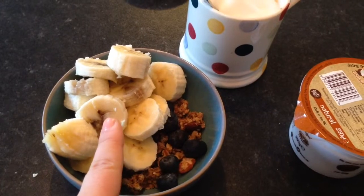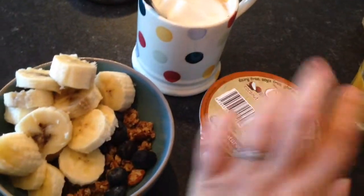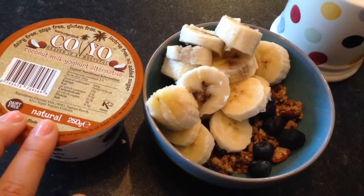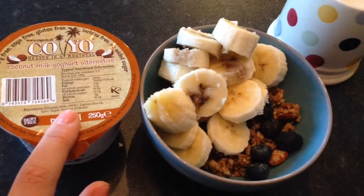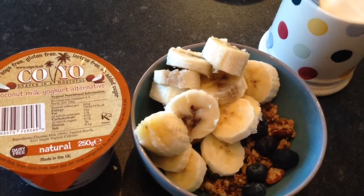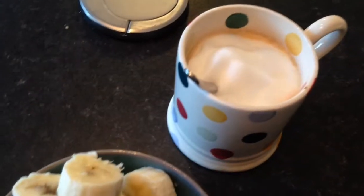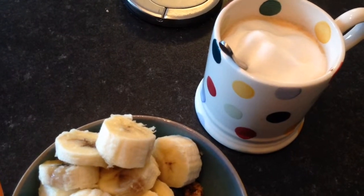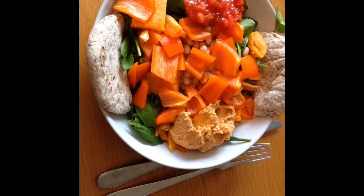I've added blueberries and a banana on top. I was just about to add my Koyo when I realized you'd never see anything, so I'm going to add a spoonful of coconut milk yogurt — it's a vegan yogurt alternative with no dairy. And then I've got my cup of shaving foam, aka a cappuccino that I made in the Nespresso machine.